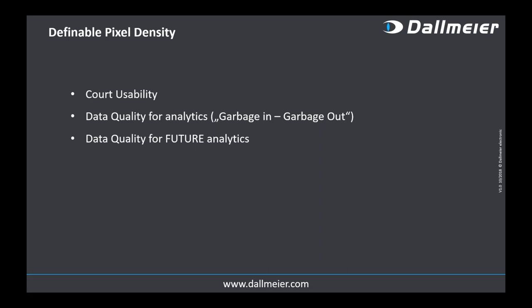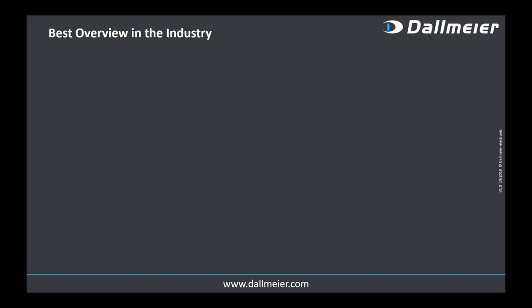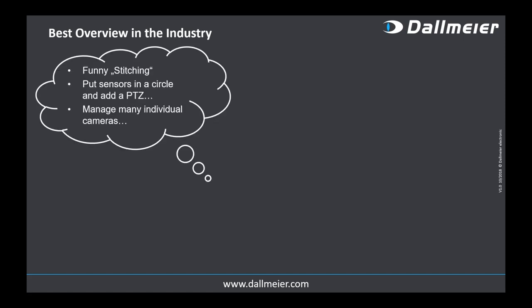You can zoom in as often as you want and get the details at the pixel density you require. In the planning view on the left, you see a 3D planning screenshot on top and the real situation below with the pixel densities. The same applies when running analytics — you need defined pixel density to assure the right data quality. Three things matter here: court usability, data quality for analytics — garbage in, garbage out, as the old database theorem goes — and future AI capabilities. Video analytics based on AI today is really just the starting point; we don't know what will be available in three to five years.